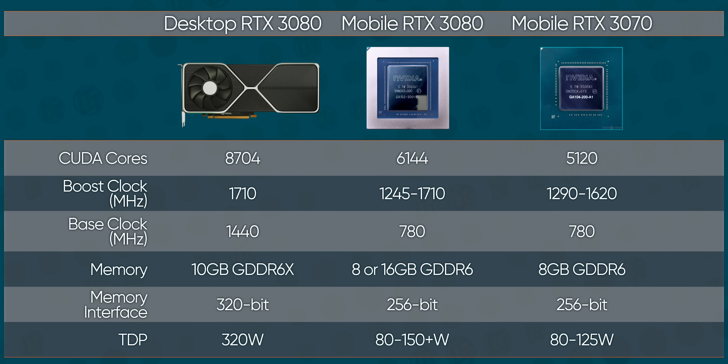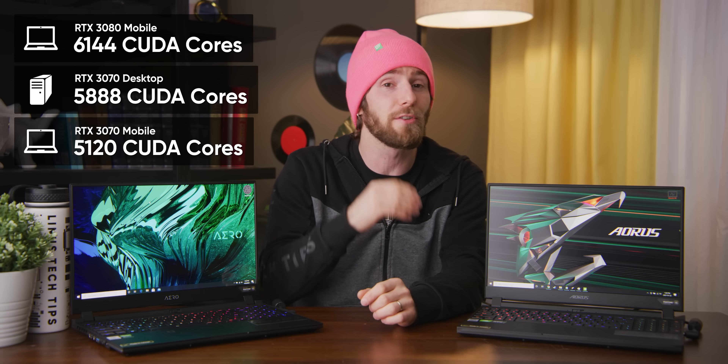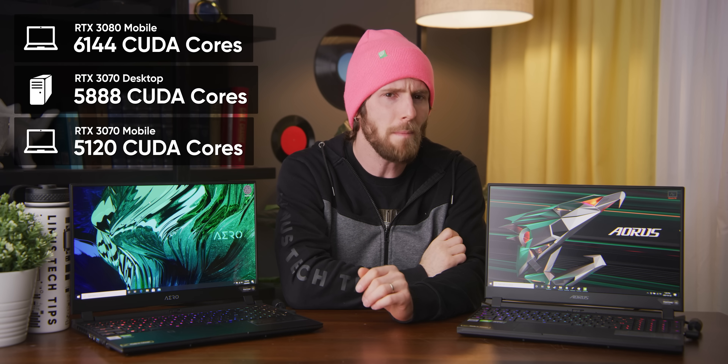So what exactly has Nvidia done to put an RTX 3080 into a laptop? Well, to start with, they kind of didn't. While our RTX 3080 with Max-Q design does use the same GA102 die, the desktop version gets 8,704 CUDA cores enabled, while the mobile version has 6,144. That's still more than a desktop 3070, but not by a whole lot.